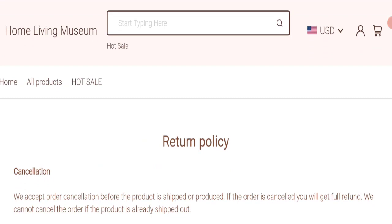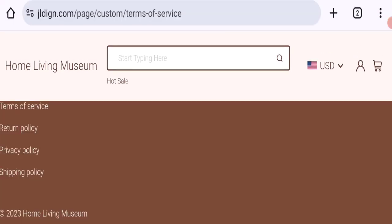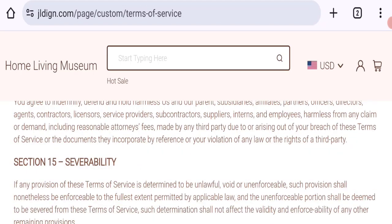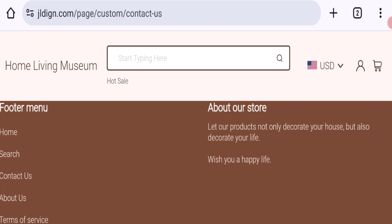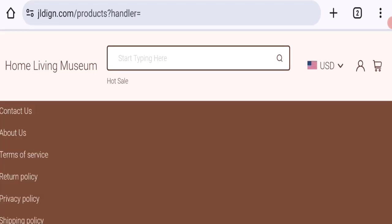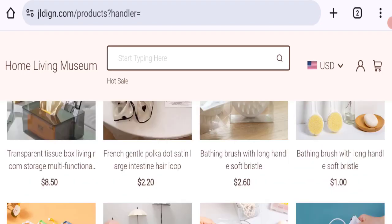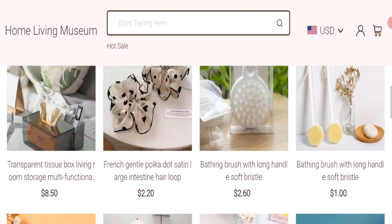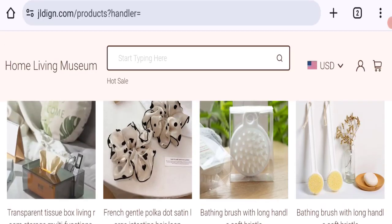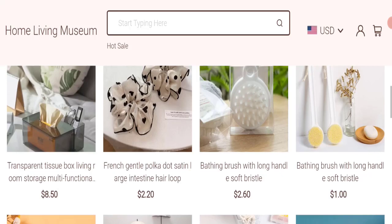There are no customer reviews or ratings available on this website, which is a big negative point. The trust index score of this website is only 1%, which is not a good trust score, and the business trust ranking is 5.9 out of 100, which is a bad trust ranking. Our research found: new domain, no social media accounts, no customer reviews or ratings, and low trust scores — so this may be a scam site.